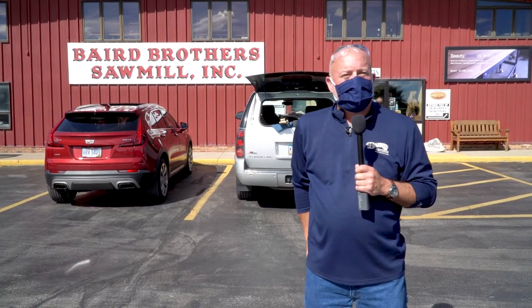Good morning and welcome to Baird Brothers Fine Hardwood, 7060 Quarry Road, Canfield, Ohio. I'm Steve Stack, Director of Business Development, and we find ourselves in September here in Northeast Ohio — and that means one thing: our Red, White and True celebration of American craftsmanship, our annual fall festival.